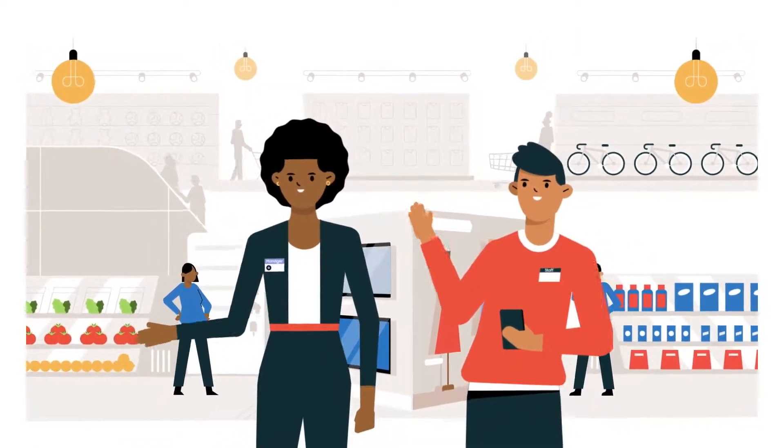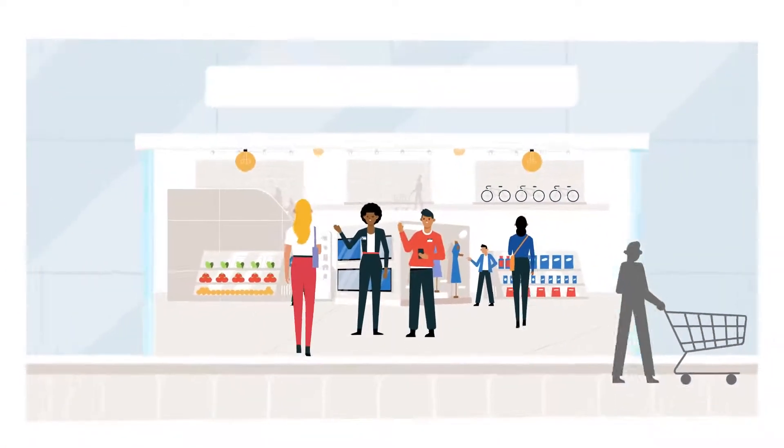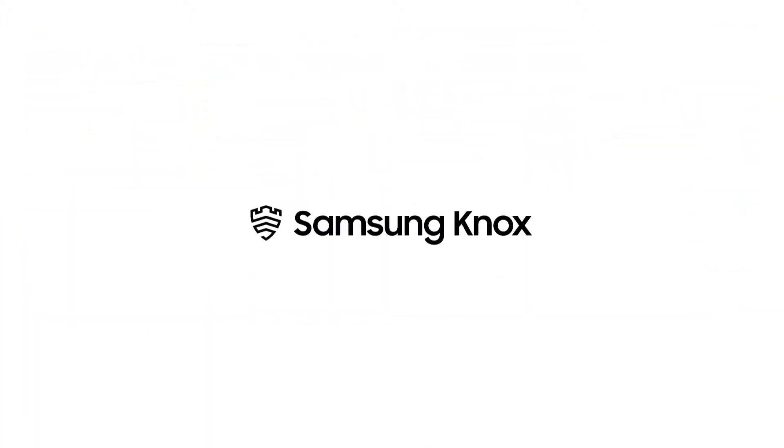Join the world's leading brands by putting Samsung Knox at the forefront of your retail operation. Stay connected, protected, and productive. Learn more at samsungknox.com.